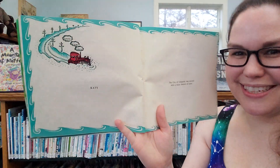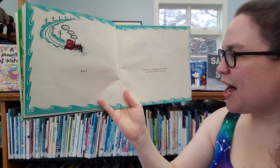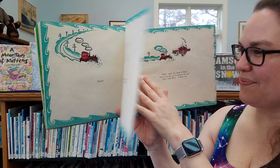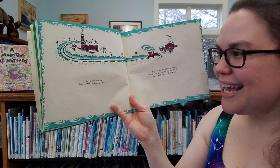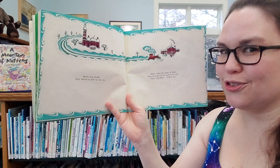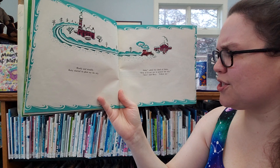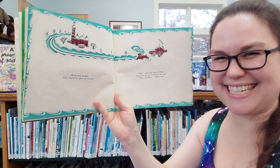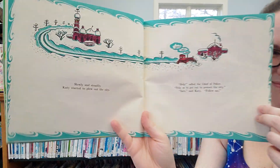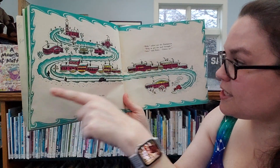Chug, chug, chug. Here she comes. The city of Geopolis was covered with a thick blanket of snow. Slowly and steadily, Katie started to plow out the city. Chug, chug, chug. Help, said the police chief. Help us get out to protect the city. Sure, said Katie. Follow me. Chug, chug, chug. So Katie plowed out the center of the city.